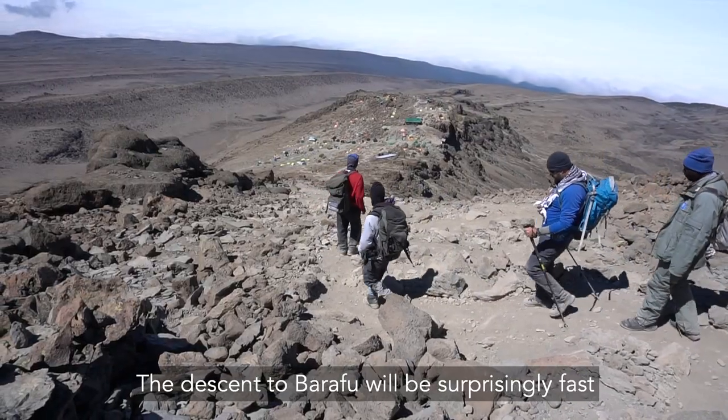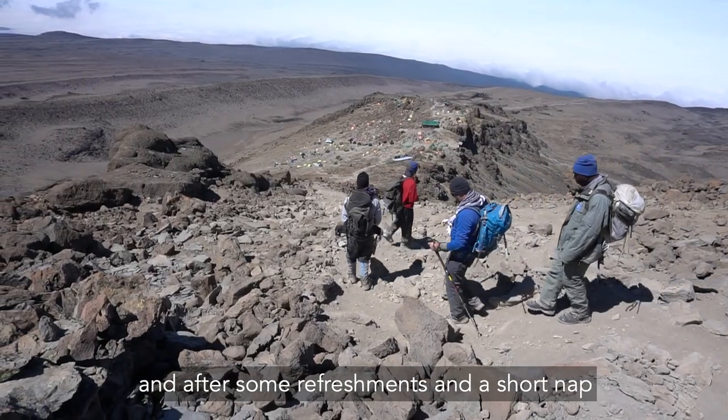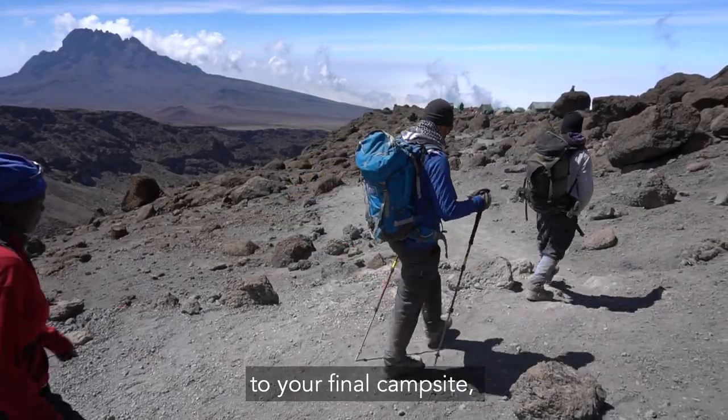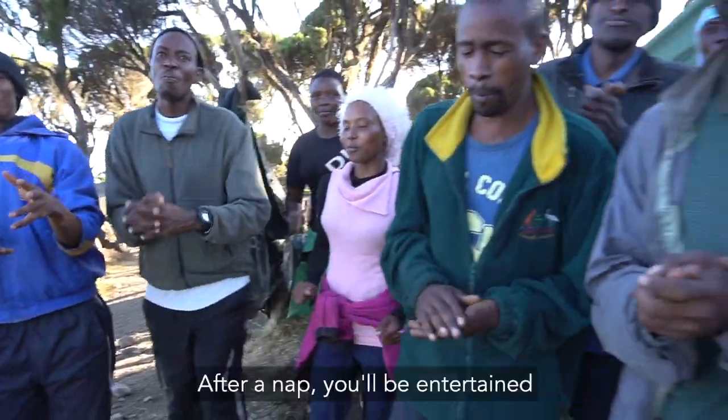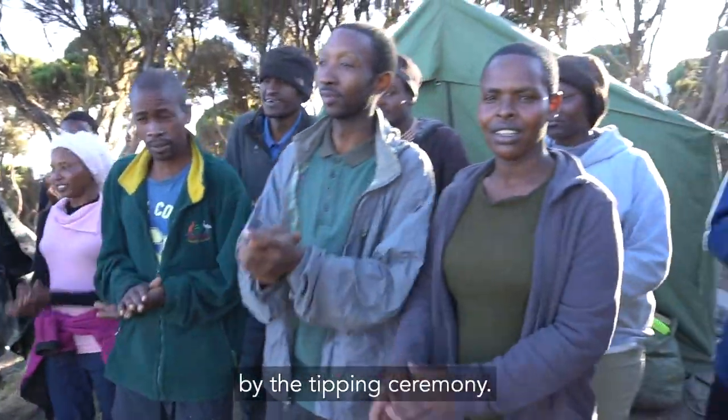The descent to Barafu will be surprisingly fast and after some refreshments and a short nap, you'll continue your descent to your final campsite, Millennium Camp at 12,500 feet. After a nap you'll be entertained by the tipping ceremony.